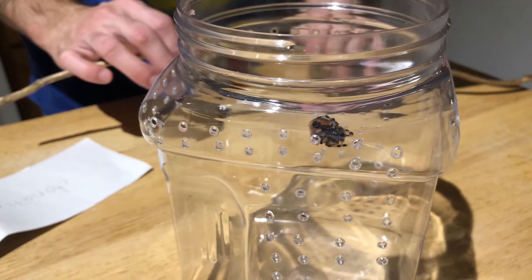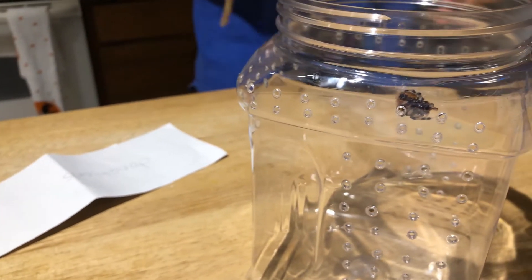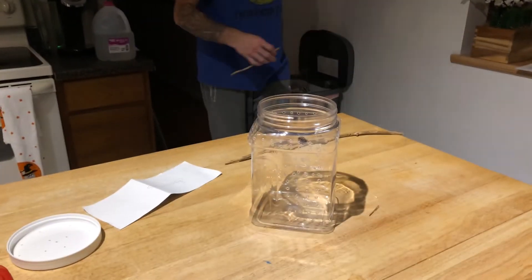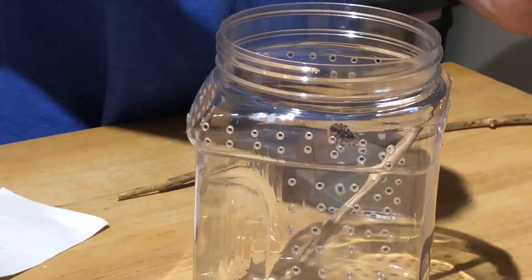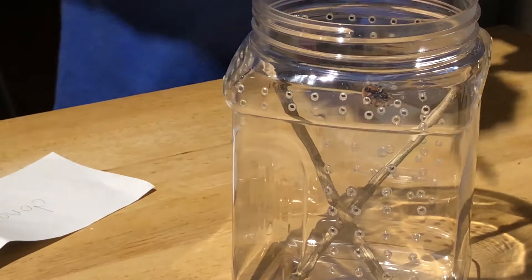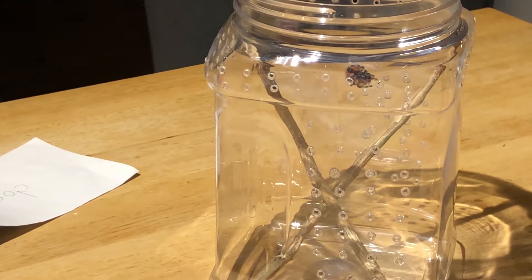Okay, we're back. So we captured Wendy the Weaver — or Wilma the Orb Weaver. She's not very active in here. We're just going to add a couple of sticks so she's got a little anchorage. Hopefully I'm not doing anything wrong. Carly seems to think there are babies in her and she's going to make an egg sack, but I don't really know.